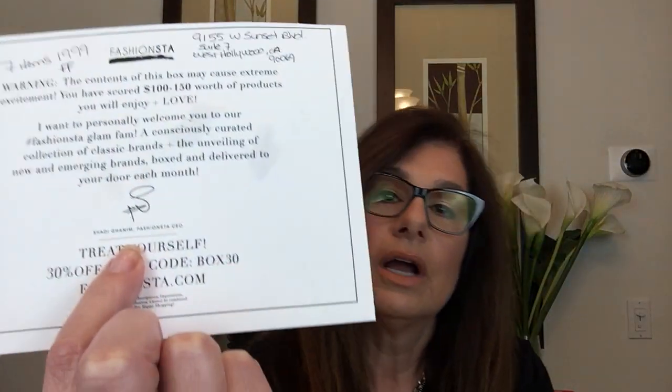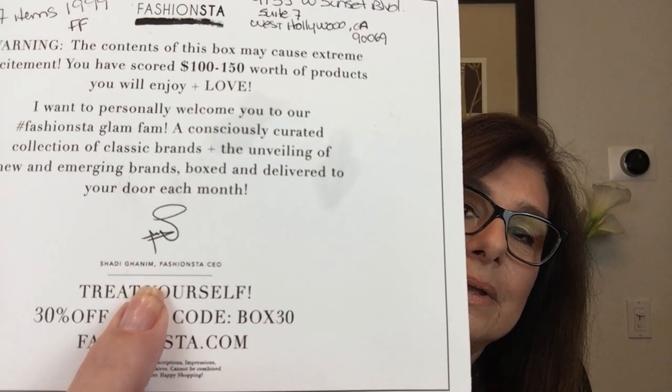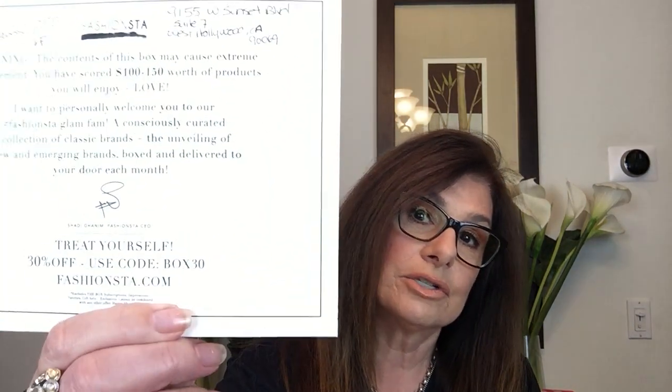On the other side of the card they have a cute little saying. It's a warning: the contents of this box may cause extreme excitement. You've scored $100 to $150 worth of products you will enjoy and love. They want to personally welcome everyone to the Glam Fan — a consciously curated collection of classic brands and the unveiling of new emerging brands, delivered to your door each month. They had the name of the CEO, though I couldn't find much information on him. They also have a coupon code on the bottom — it's BOX30. Treat yourself to 30% off using the code BOX30 at fashionsta.com. Small print says it excludes the price of the box and some other items.